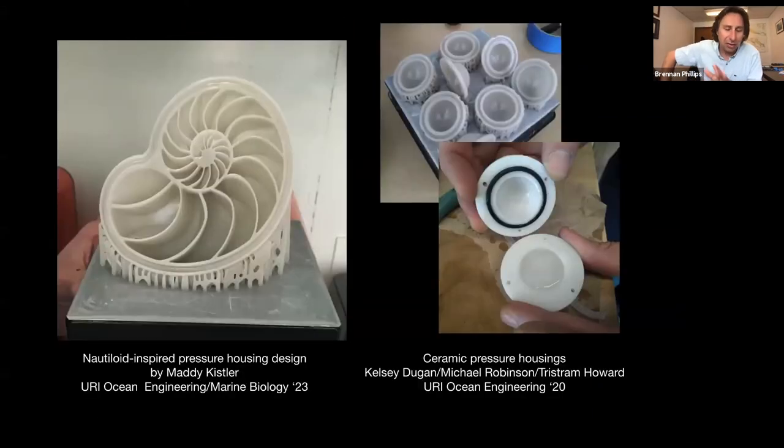Another cool thing about these printers is they can produce in a wide variety of materials, including ceramic. We're using them for things other than spheres, reaching towards bio-inspired housings such as the Nautilus, designed by Maddie Kistler — a rising junior in ocean engineering and marine biology at URI. That is her design alone, coming out of the printer. On the right-hand side are prototype ceramic pressure housings tested down to 1,500 meters of pressure in our lab — currently only the size of a golf ball, limited by our pressure testing facility size, but they work. Those were seniors that just graduated this past year.